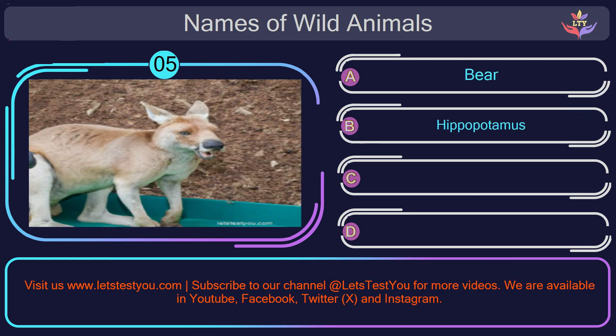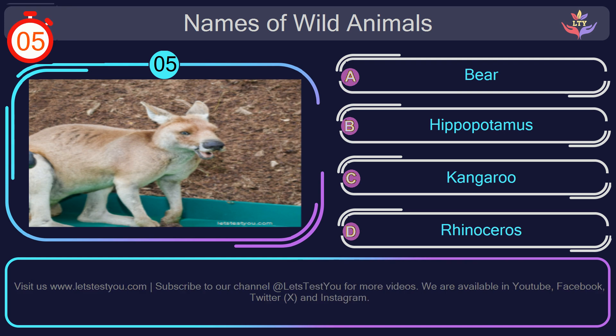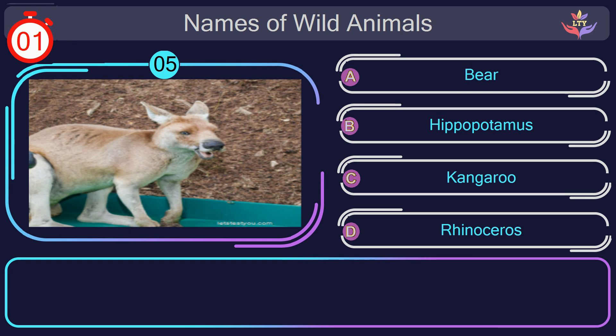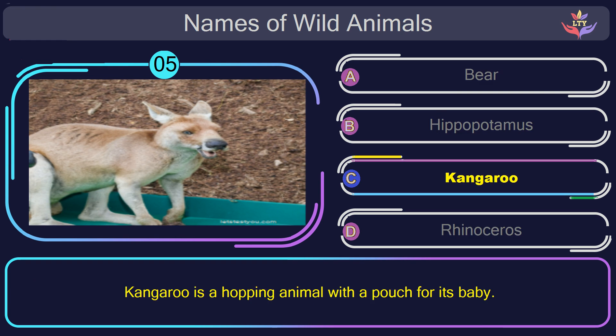Question number 5: could you recognize the name of the animal in this picture? The correct answer is option C. Kangaroo. Kangaroo is a hopping animal with a pouch for its baby.